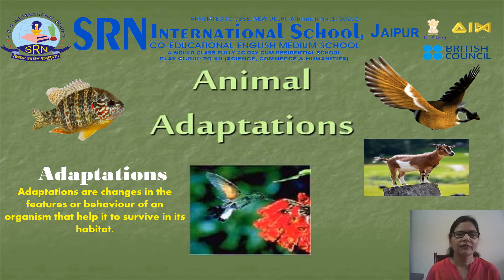Children, different animals show different types of adaptations to live in a particular habitat. Adaptations are changes in the features or behavior of an organism that help it to survive in its habitat. Adaptation may be in their body coverings, feeding habits, breathing organs, and movement. Let us discuss one by one.